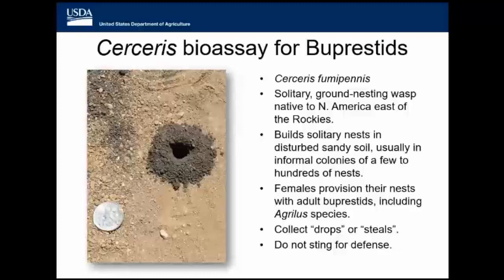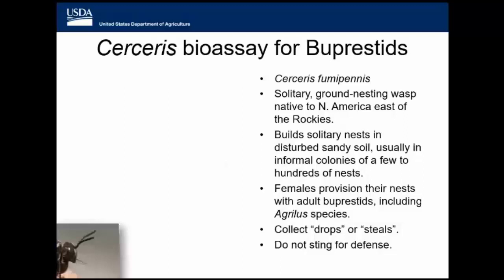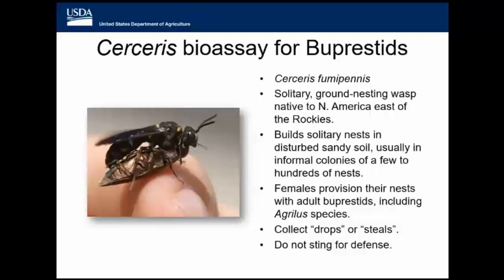Even though they don't build communal nests, they do live in these aggregates or loose communities and you can have several hundred nests in a single area. They like to build their nests in disturbed sandy soil, and a perfect place to find them is a baseball field, especially one that's not been perfectly maintained. The females provision their nests with Buprestid beetles — they use Agrilus species and other Buprestids. These just happen to be the beetles that we're really interested in and concerned about. We don't have good pheromones or lures, so finding them has been a shot in the dark.